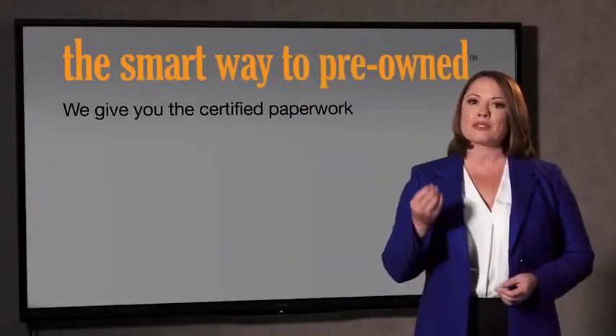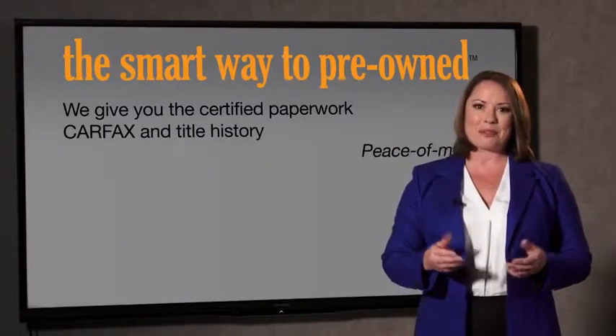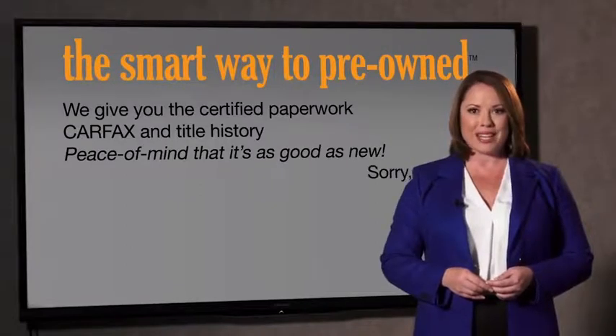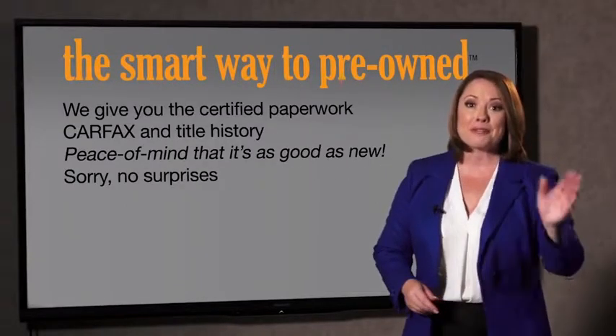We give you the certified paperwork, along with the car facts and the title history, providing you with the peace of mind that your certified pre-owned is as good as new. If you like surprises, tell your entourage to have a surprise party for you after your purchase with us. We really don't want to skimp on any of those little things that need to be checked out about your certified pre-owned vehicle. We want to make it as good as new, and that's why it's the smarter way to buy your pre-owned vehicle.